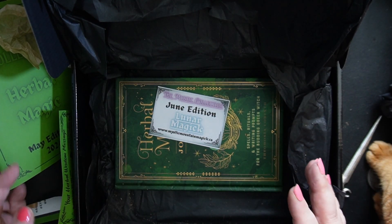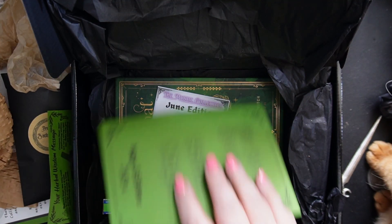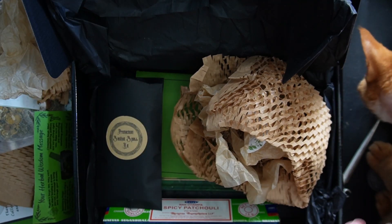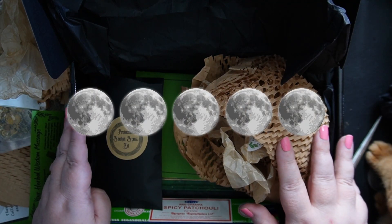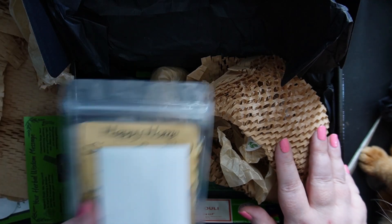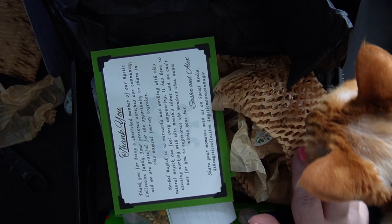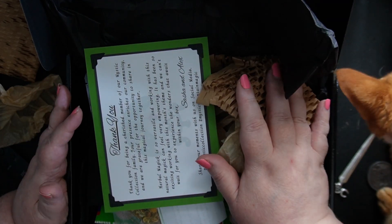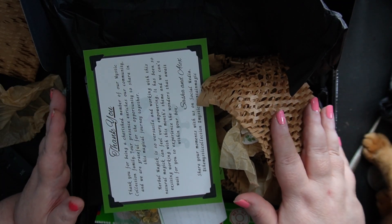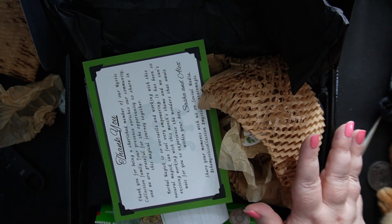So what do you think? This is another absolutely incredible box. They absolutely smash it every single time. I am so impressed. So I think it's obvious that this deserves five full moons. Well done, Sasha and Alex — incredible box. I'm sold 100% on this subscription box. It's a little bit pricier than some, but you know what? You're getting what you pay for. This is what I would call a premium witchy subscription box. This goes above and beyond anything that I've seen, and I've received a lot of different boxes.